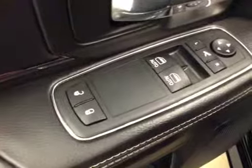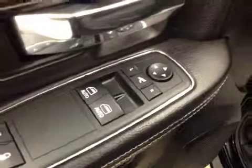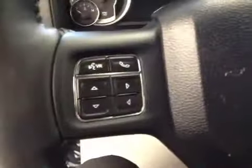Interior options: you have power locks, power windows, power mirrors, power folding mirrors, power driver seat with lumbar support, light controls, hands-free communication, cruise control, and power garage door openers.